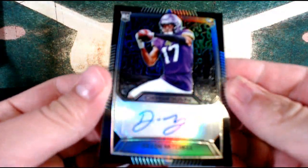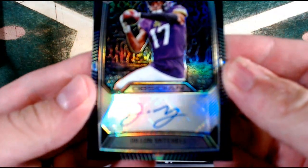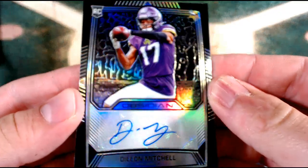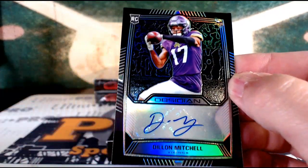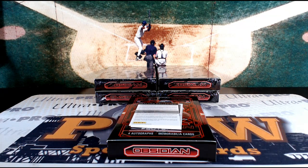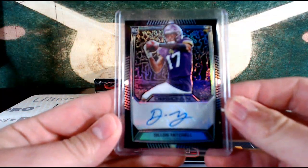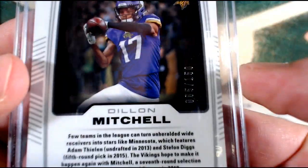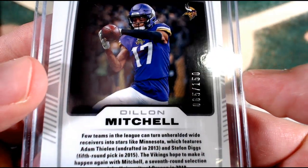Vikings are doubling up here — Irv Smith, and now Dylan Mitchell. This is a nice Obsidian auto, a rookie out of Minnesota. Minnesota, Don S. Dylan Mitchell, number 65 out of 150.